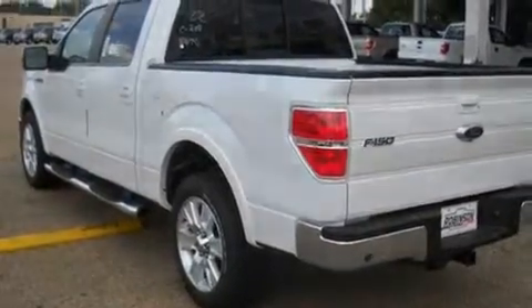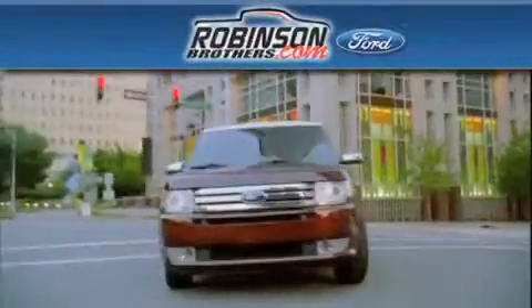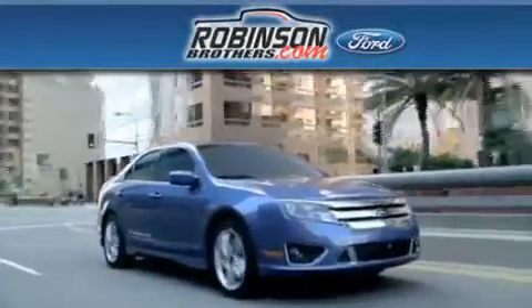Contact us today and schedule your opportunity to see this vehicle in person. Thank you for shopping at Robertson Brothers Ford, located at 11455 Airline Highway in Baton Rouge.